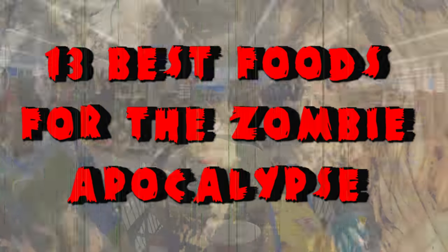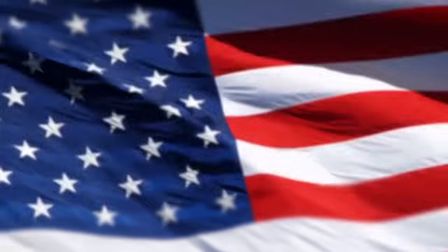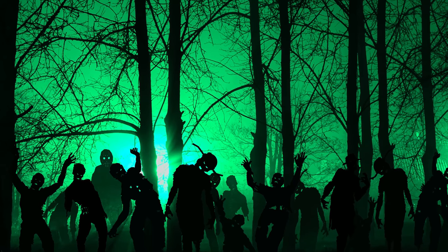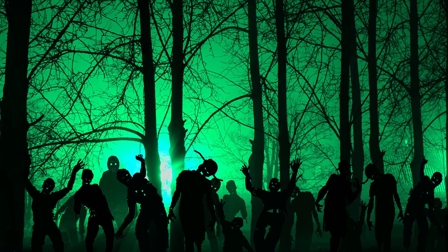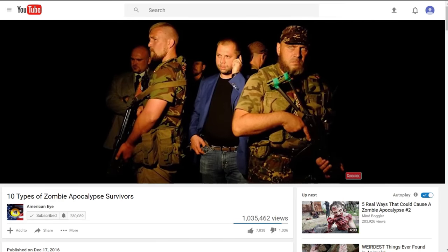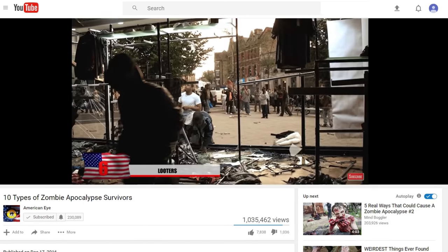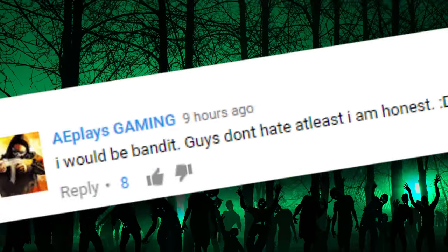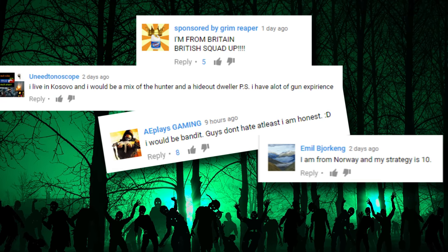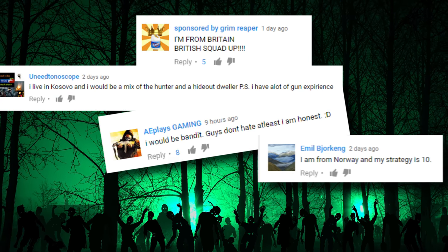13 Best Foods for the Zombie Apocalypse. We asked you guys what type of survivor you would be in our types of zombie apocalypse survivors video. It seems like a lot of you guys chose zombie teams or the looter, but it was interesting hearing survival strategies from around the world. We'd like to hear what food you're stocking up on and where you're from — maybe we'll feature you in an upcoming video.